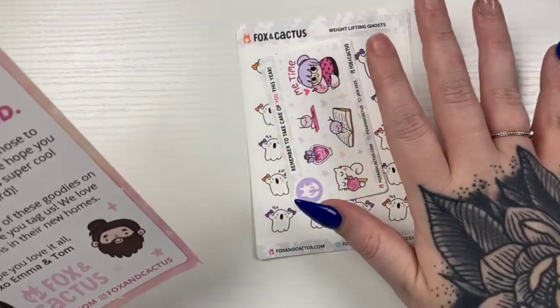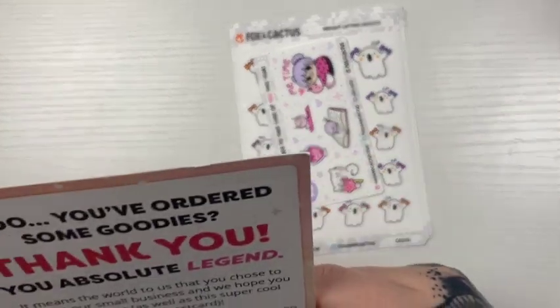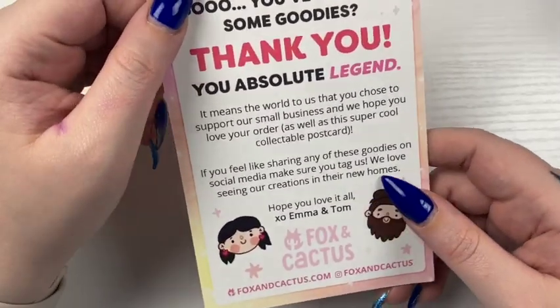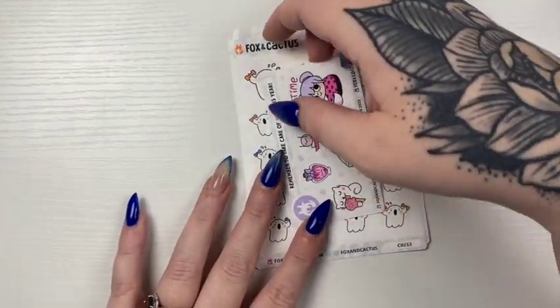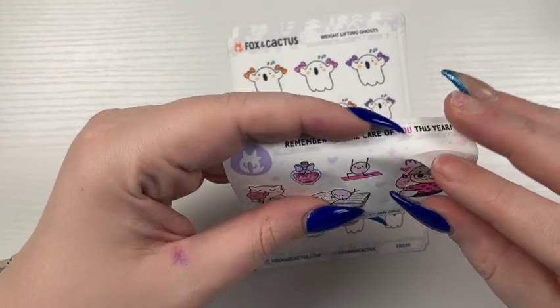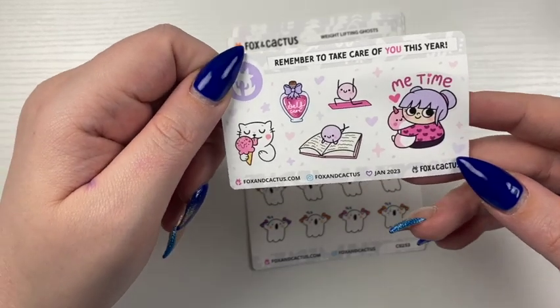And then these I ordered — we basically placed an order together from Fox and Cactus so we could save on shipping. She did send me the journaling card and the freebie, really thought those were cute.